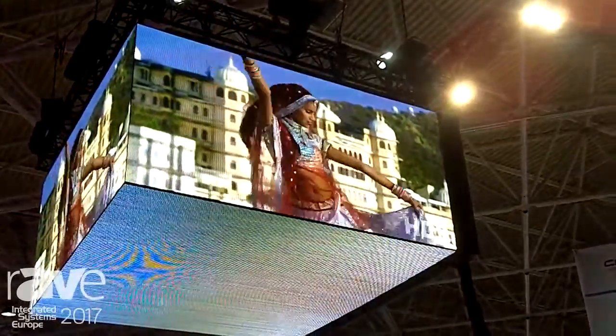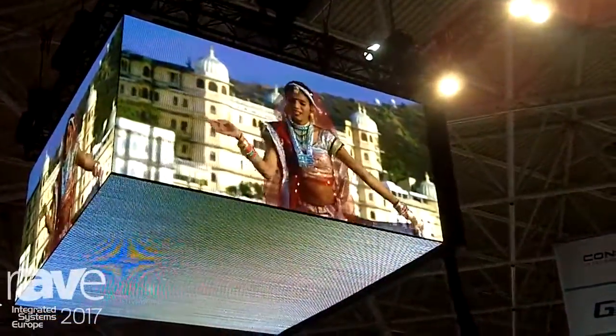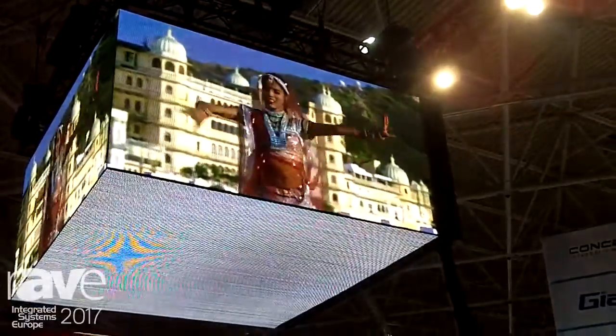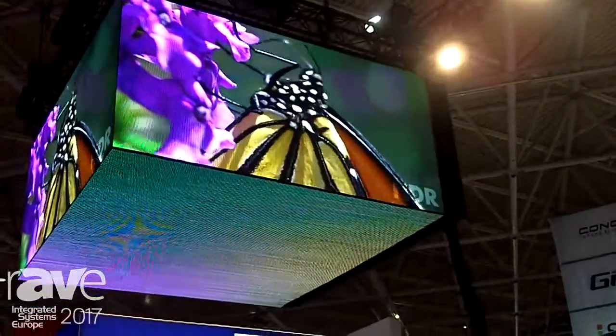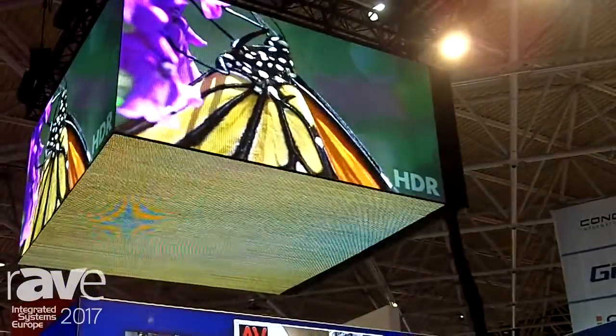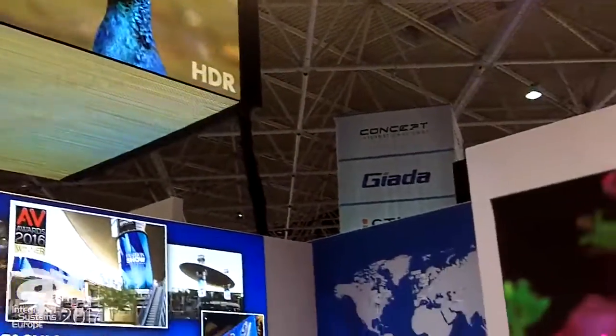You want to come by and see it. It's amazing how lifelike this footage looks when you have HDR compatible. That allows us to bring 10-bit into our display and that gives us the ability to bring lifelike colors back into LED, which you probably haven't seen before.